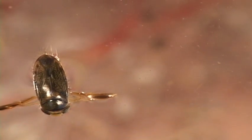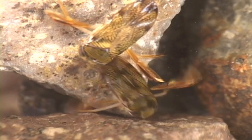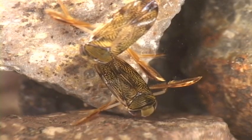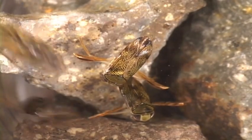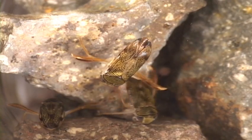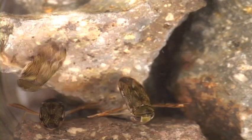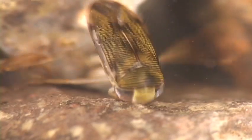Water boatmen inhabit stagnant waters like ponds, where they feed on decomposed animal material on the bottom. In other parts of Latin America, water boatmen are made into cakes for human consumption and also sold abroad as bird and fish food. Well, that doesn't seem very adaptive.